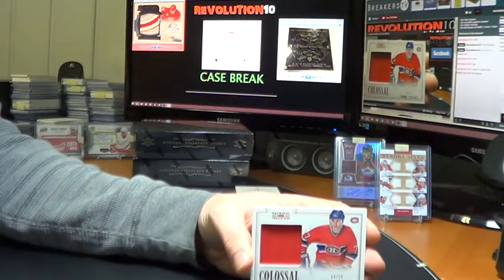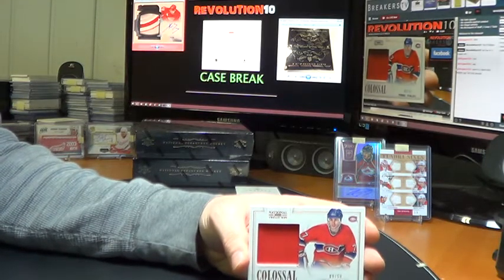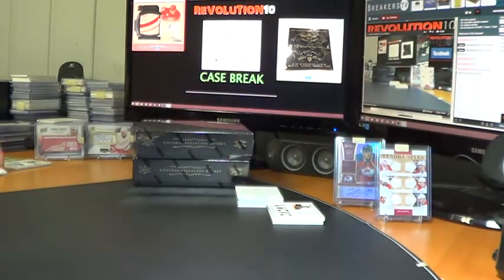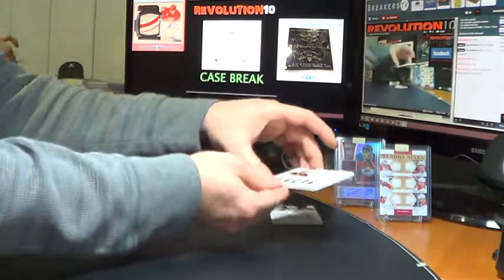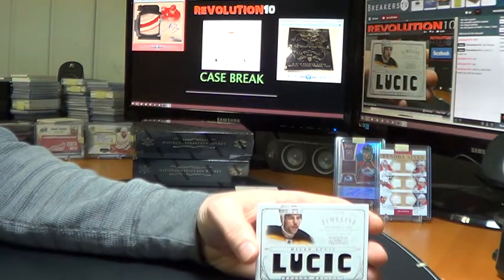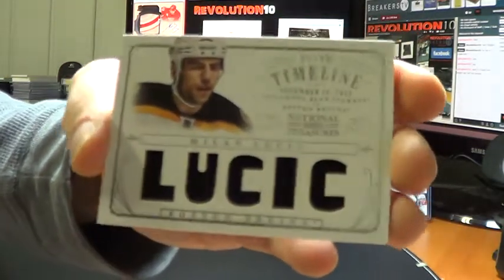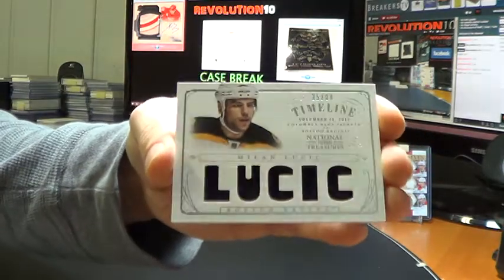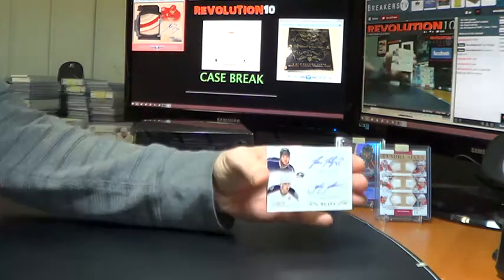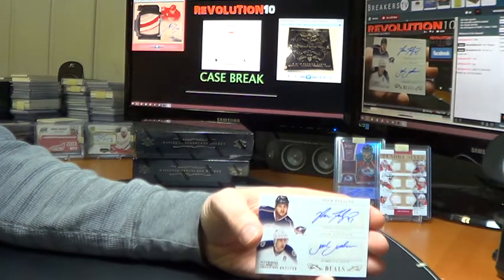Colossal Jersey for the Montreal Canadiens — Pierre Turgeon, numbered to 50. We've got a Timeline jersey for the Boston Bruins — Milan Lucic, numbered to 99. And a Dual Autograph — this will go to the Columbus Blue Jackets, Nick Foligno and Jack Johnson, numbered to 100.